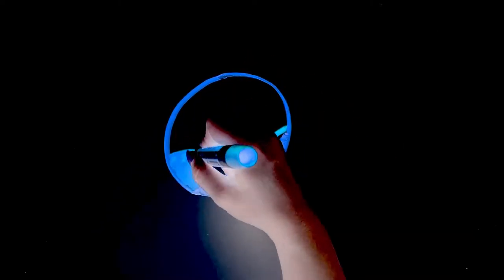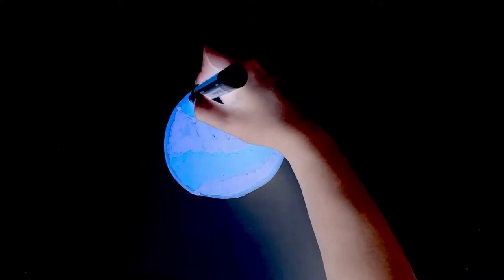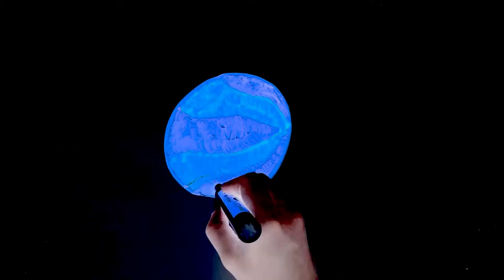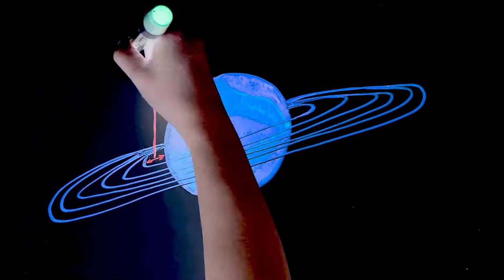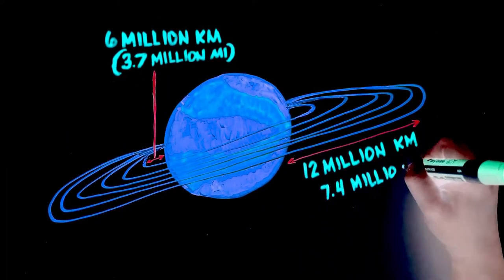Saturn's largest ring was discovered in 2009 by the Spitzer Space Telescope. The outer ring doesn't reflect much visible light, so Earth-based telescopes couldn't see it. In the infrared, the Spitzer Space Telescope saw its outer ring glow. It begins 6 million kilometers from Saturn and extends about 12 million kilometers beyond that.